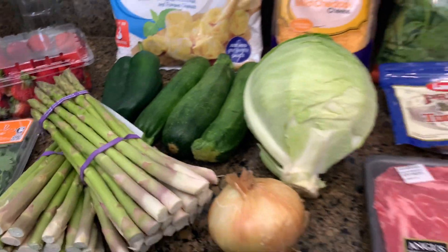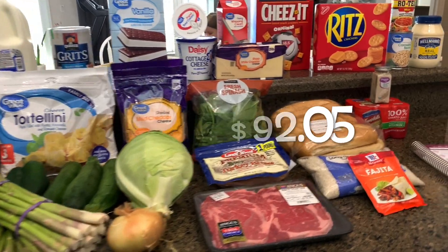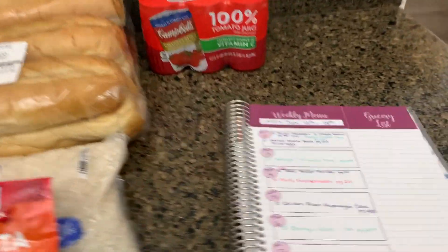And that is it. I don't remember the total — I will put it up on the screen for you. Now let me show you my meal plan.